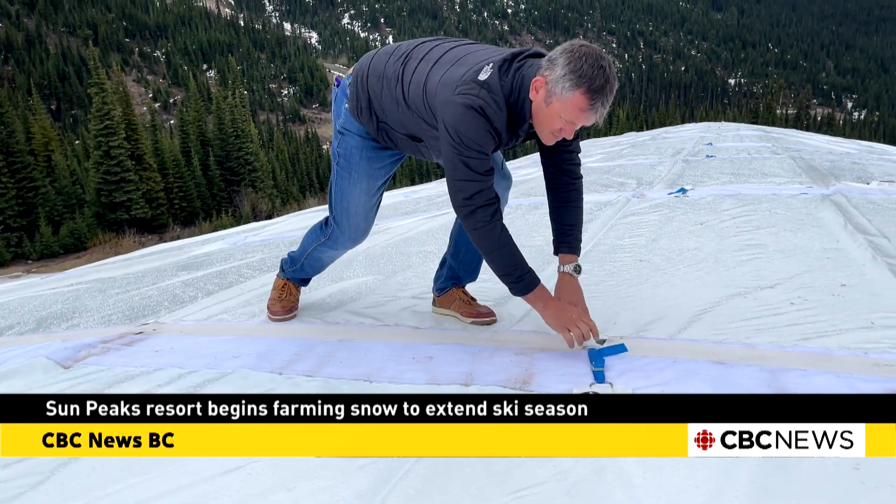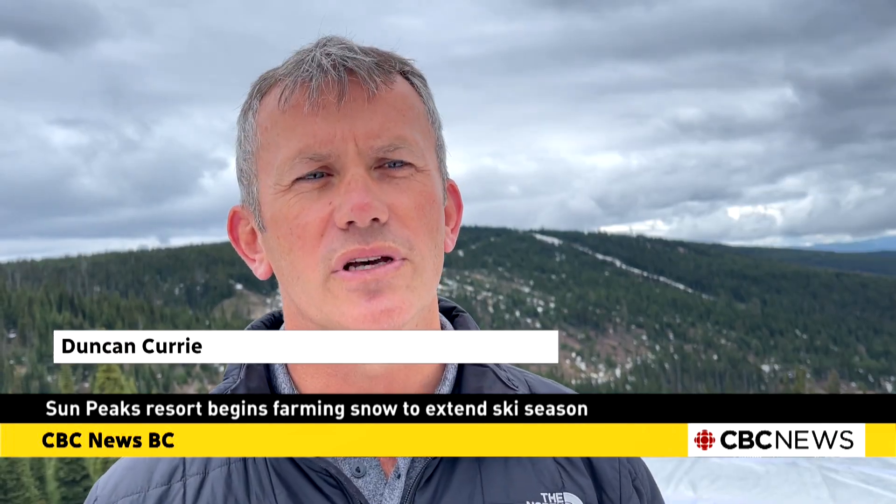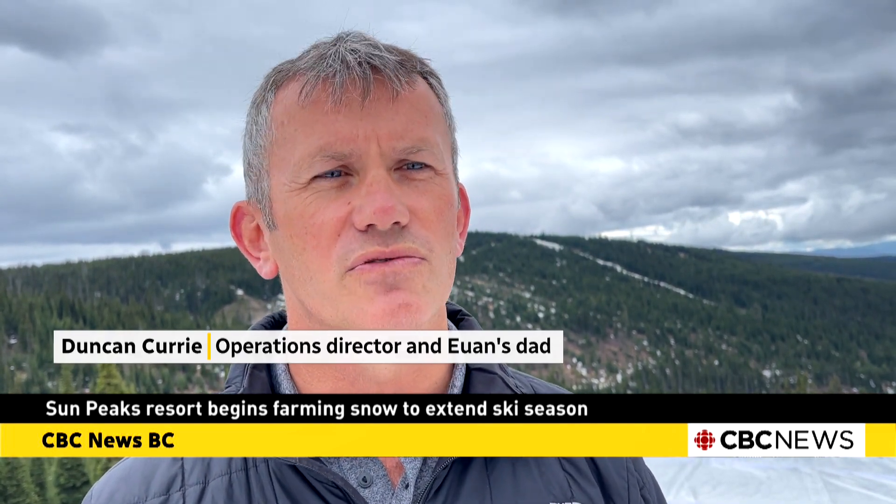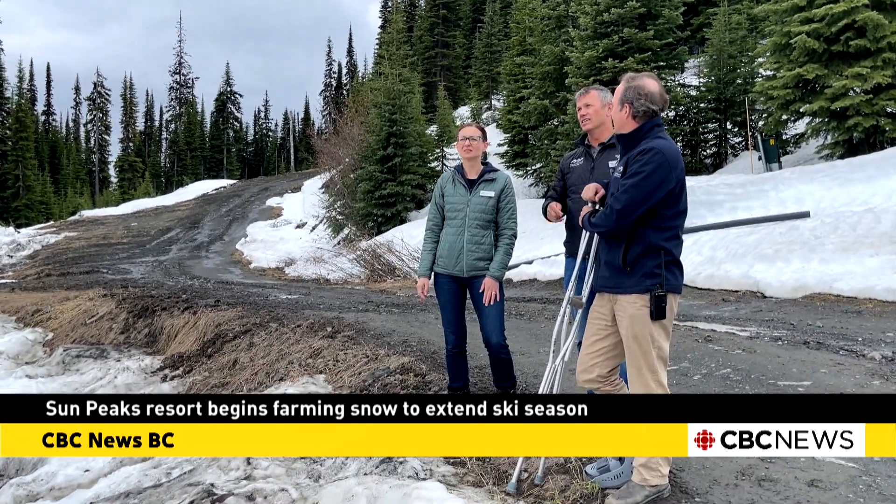Snow farming has been around for some years. However, we do know that Levy in Finland, using the same system and the same principles, they've groomed the snow out and ran World Cup races.